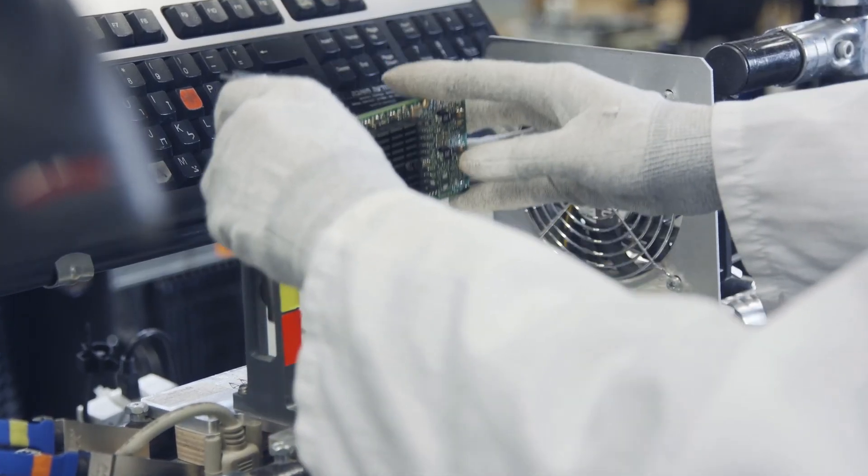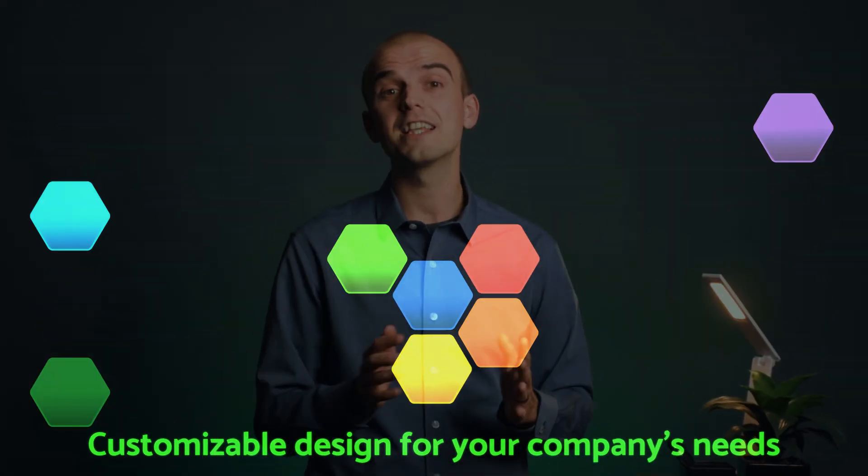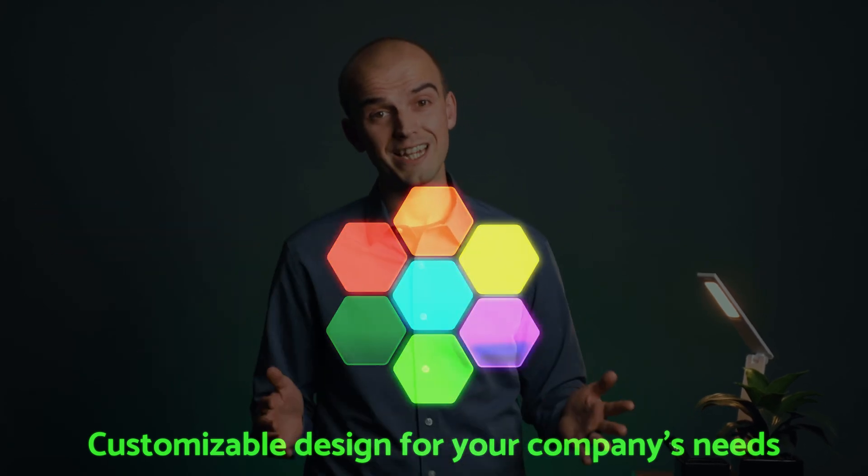Each is the result of countless hours of engineering, testing and optimization. That's because we want a strong foundation for every client engagement, so we can focus on customizing the design for their specific workload and organizational needs.